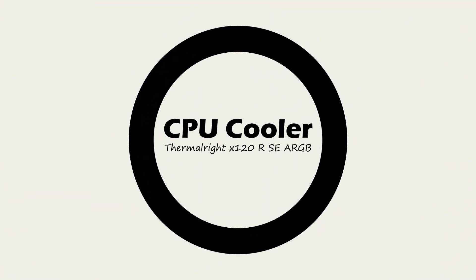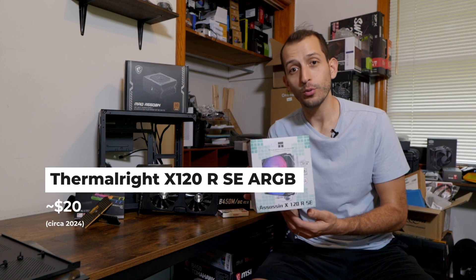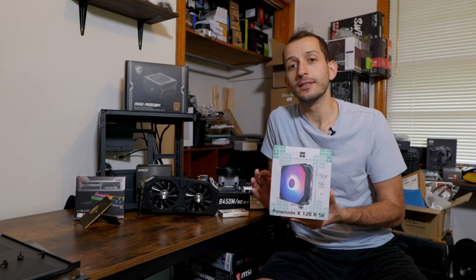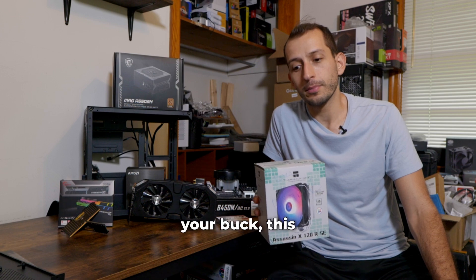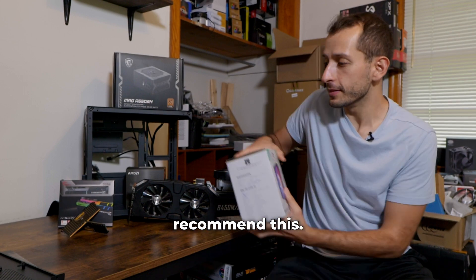Next up, the CPU cooler. The one I always go for is the ThermalRite X120 RSE. This is only about $20. I know people use stock coolers, and for a Ryzen 3600 the stock cooler is more than enough, but for just $20, the amount of aesthetics this cooler adds on top of the cooling it provides is just unmatched. So when you're selling a PC and trying to get the best bang for your buck, this bumps up the quality and the sale price of your PC incredibly well. Definitely recommend this.